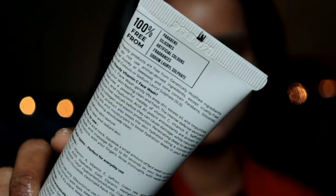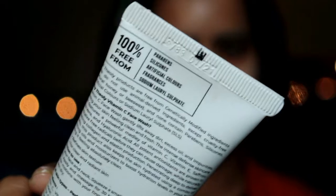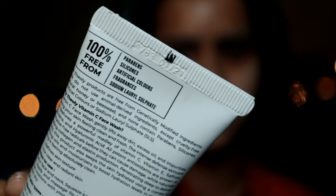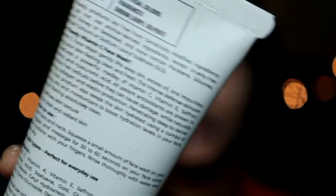It is a tube of 125ml. The tube form is very easy to use, and when traveling there is no leakage from it. The best part is that the product is 100% free from parabens, silicones, artificial colors, fragrances, and sodium laurel sulfate — which is great. That means it is totally safe to use on your skin, even if your skin is sensitive. It won't irritate your skin at all.